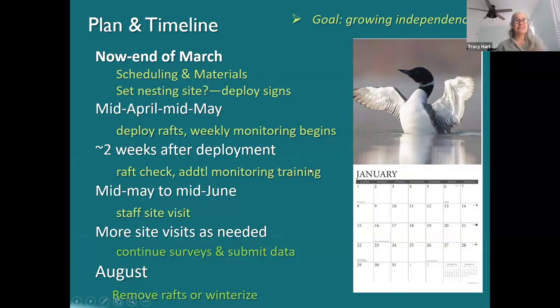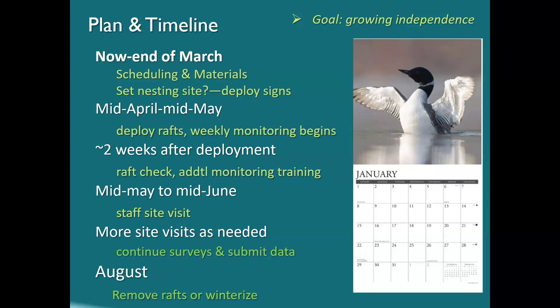Mid-April to mid-May we'll be deploying rafts either on your own or with us, and weekly monitoring can begin in early May. We'd love to come out and see you about two weeks after you deploy the raft for some additional monitoring training and to bring materials.